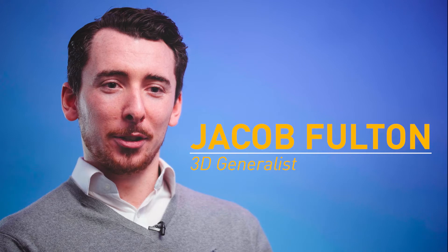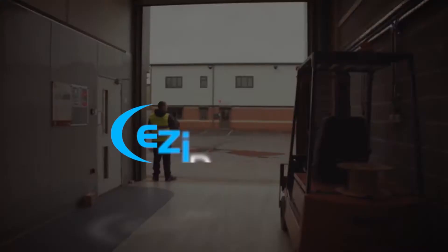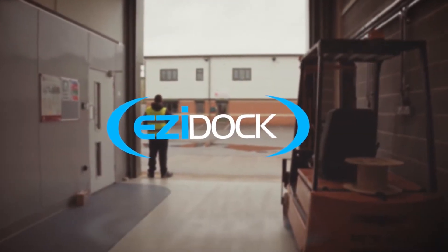I'm Jacob, I'm the 3D generalist at Stada Media. EasyDoc manufacture products for the safe handling, processing and storage of powders and liquids. Their main industry they focus on is the pharmaceutical industry.